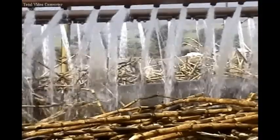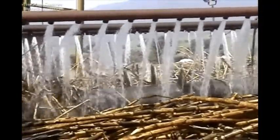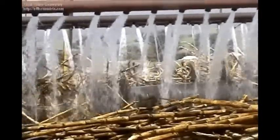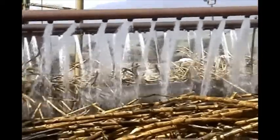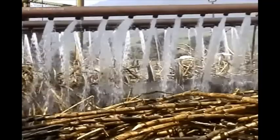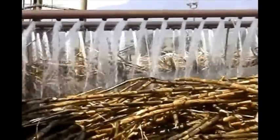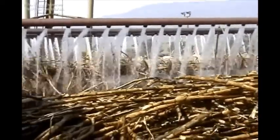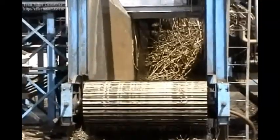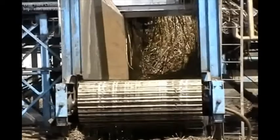Cane feed tables are fitted with a tumbler or leveler, which is a horizontal hollow shaft placed above the axis of the front drum of the table. It rotates slowly in the reverse direction to the motion of the cane on the table. It is provided with arms arranged in a helix along its length, which ensure that the cane falls onto the cane carrier in small lots, avoiding a heavy fall of large masses that would be liable to cause chokes at the knives.